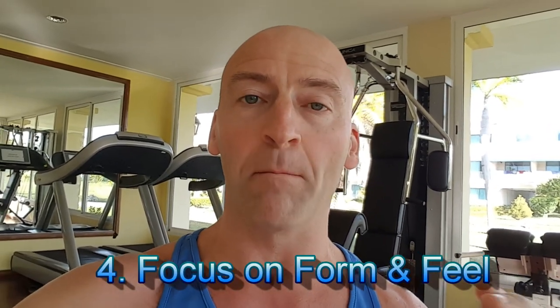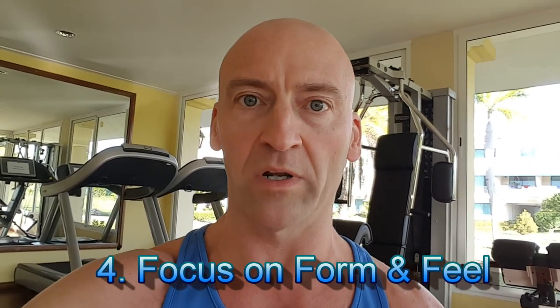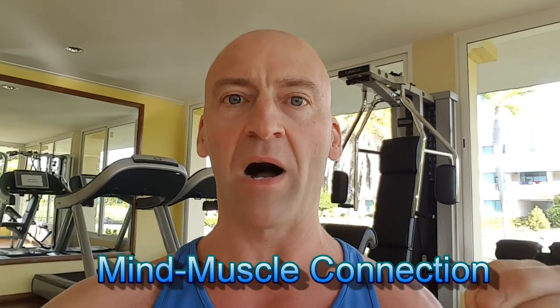That brings us to the next tip: focus on the form and the feel — the mind-muscle connection — more than just the load alone. The weight matters, but only insofar as how it challenges your muscles. The biggest thing you can do, in addition to reps, sets, and weight, is focus on form and feel, strong contraction, and the intention behind every rep, in addition to the tension you're using.